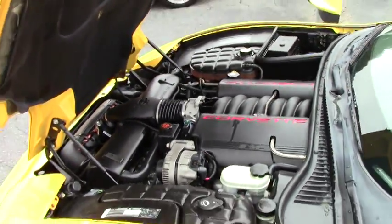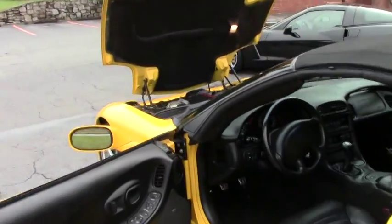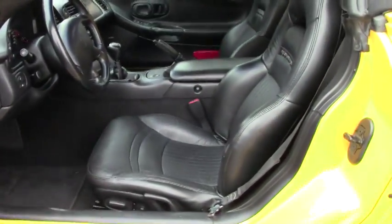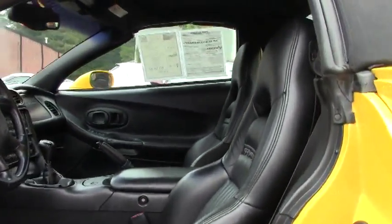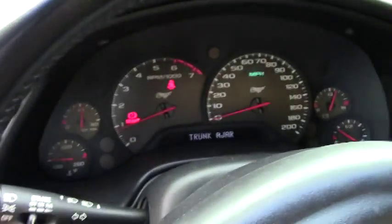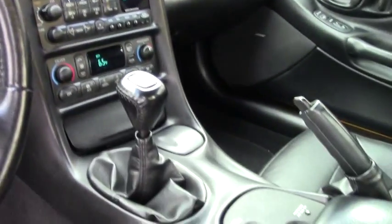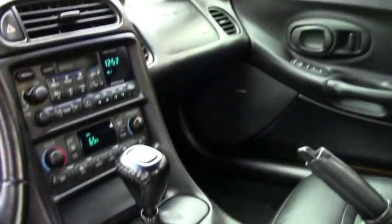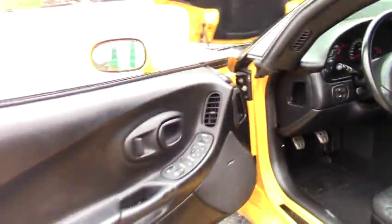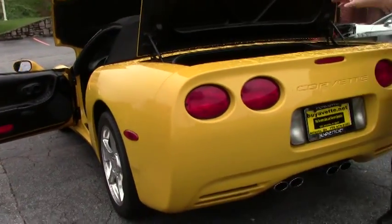It does have the black interior. This car only has 42,000 miles on it, which is considered extremely low because, believe it or not, 2003 was 12 years ago. It does have the 12-disc changer in the back.